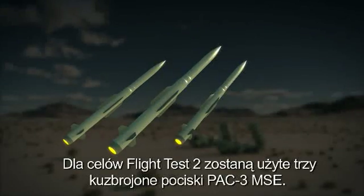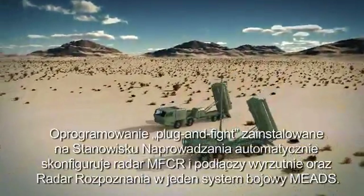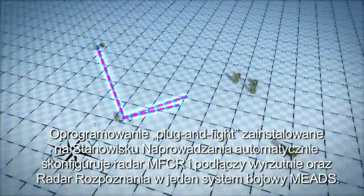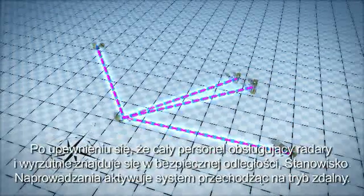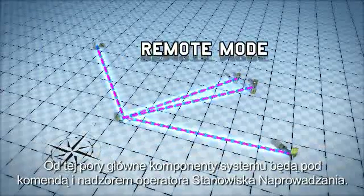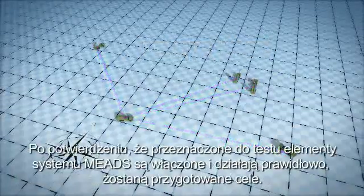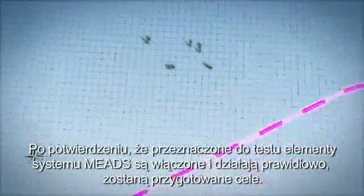For the FT-2 test event, three PAC-3 MSE missiles will be armed and expended. The battle manager's plug-and-fight software will automatically configure the MFCR radar and attach the MEADS launchers and the surveillance radar to form a MEADS battle element. With all radar and launcher test personnel at a safe operating distance, the battle manager will activate the system by commanding the radars and launchers to remote mode. The battle manager operator will monitor and control the MEIs throughout the test. Upon confirmation that the MEADS test elements are initialized and operating nominally, the targets will be readied for launch.